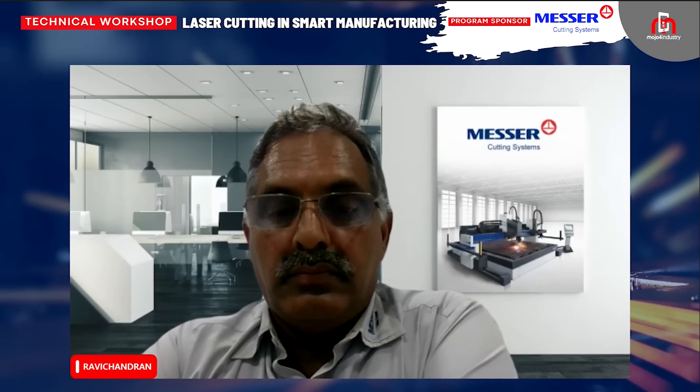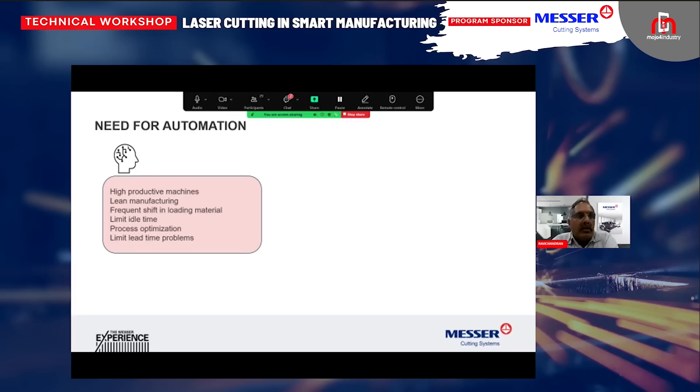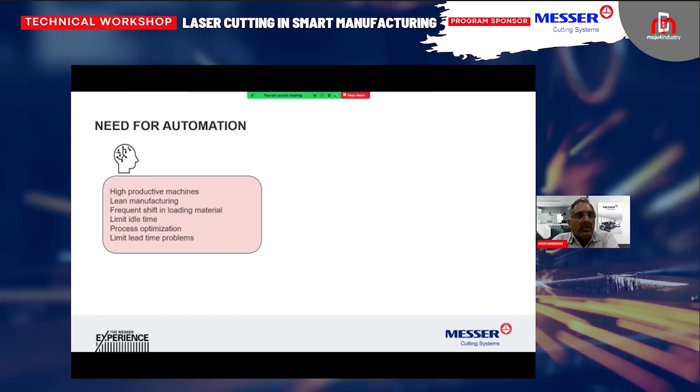Why do we need automation? Automation has become not a luxury but a necessity in our daily life. In the cutting industry or the fabrication industry, if you don't have automation, then you will be underutilizing the machine — the machine will be waiting for material, waiting from one process to the other, waiting for the material to flow.